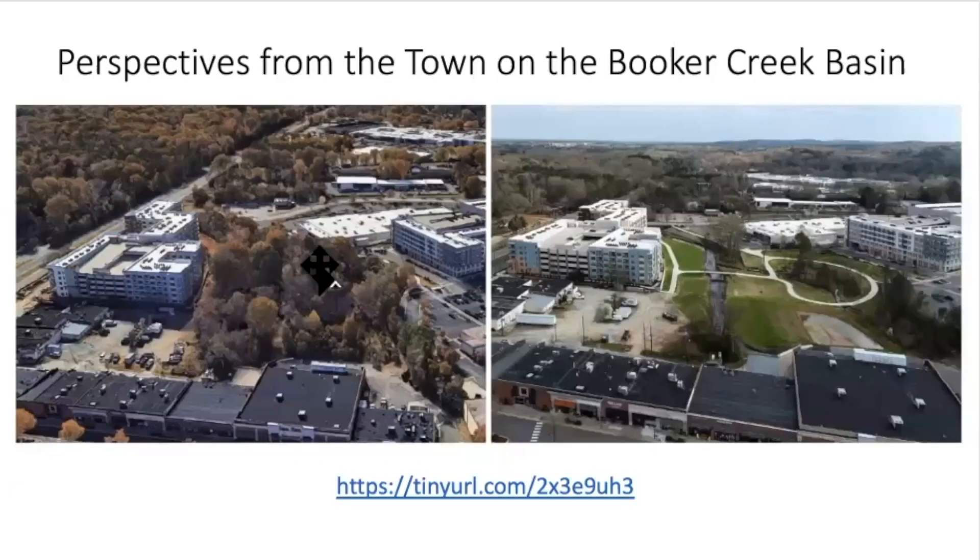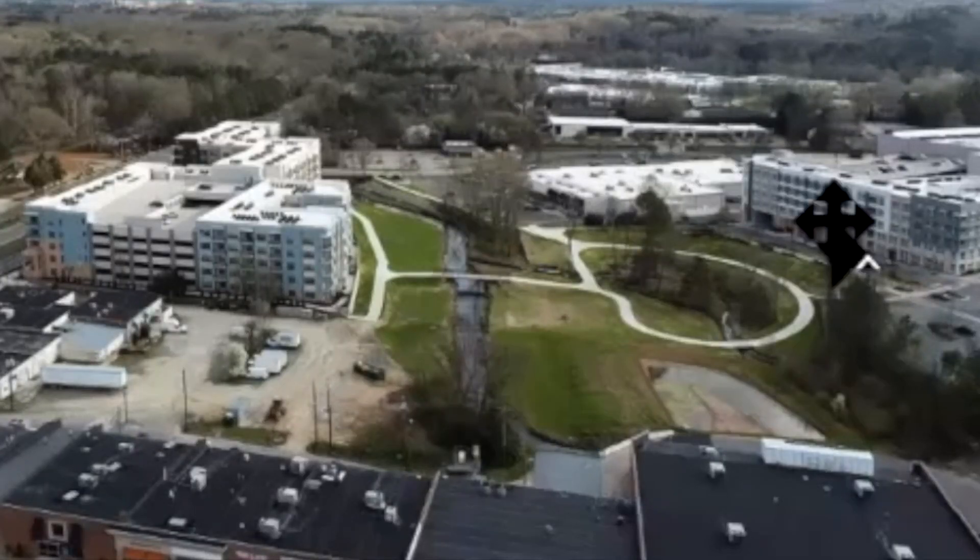The approach was that we need to slow the water and give it a chance to sink in before it flows downhill and floods Eastgate. This is the before picture showing Eastgate in the foreground — this is the forest that was here, and these are the new apartments that Chapel Hill has been busy approving and developing.